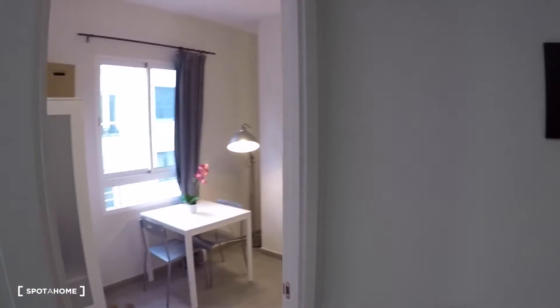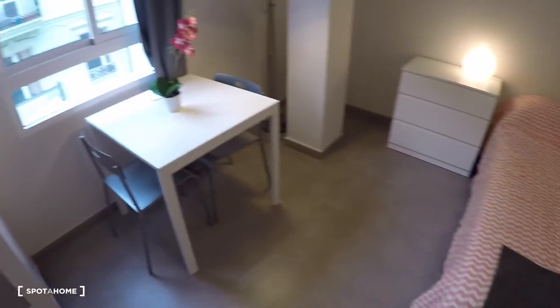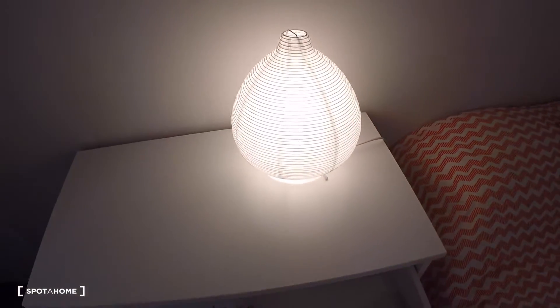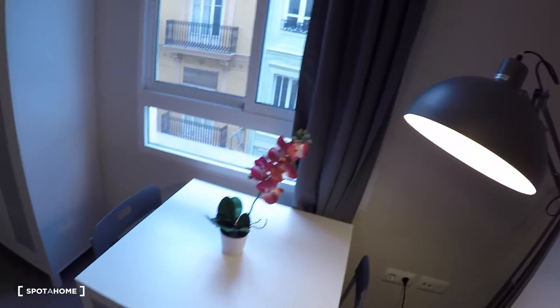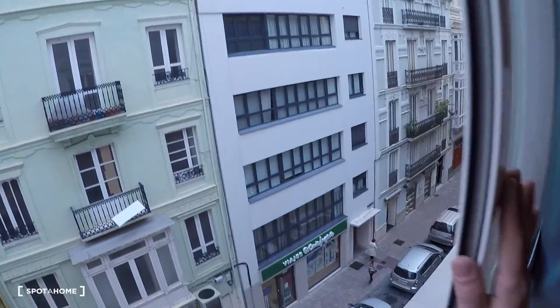And here we have bedroom number one. In this bedroom we have a double bed, a bedside table, a chest of drawers — it's all new — a fantastic lamp, a table, two chairs, and a two-door wardrobe. This bedroom has a window to Comedia Street.